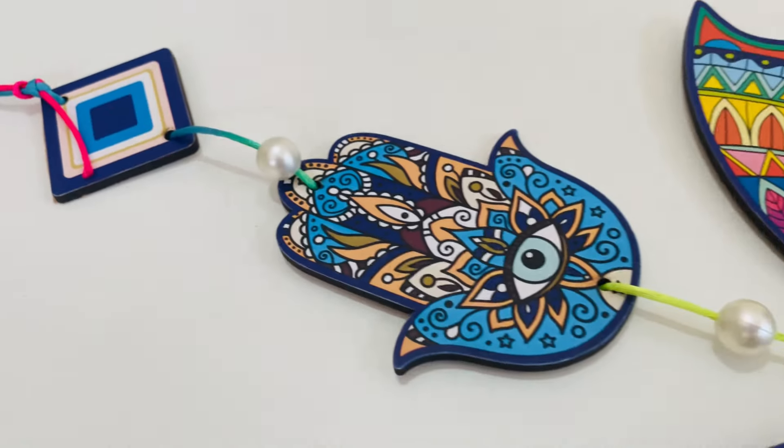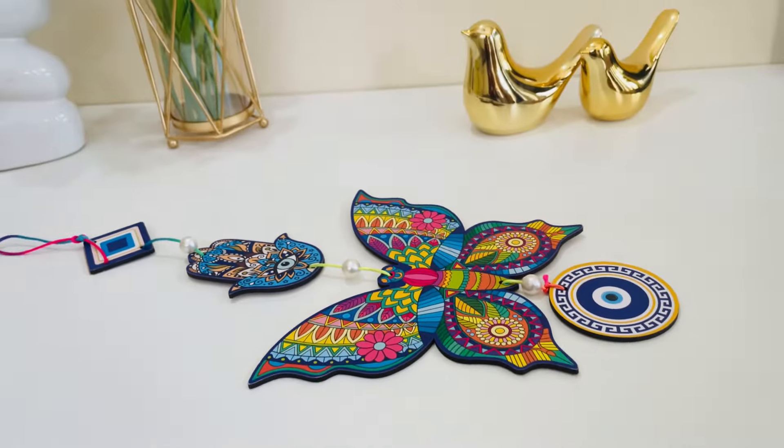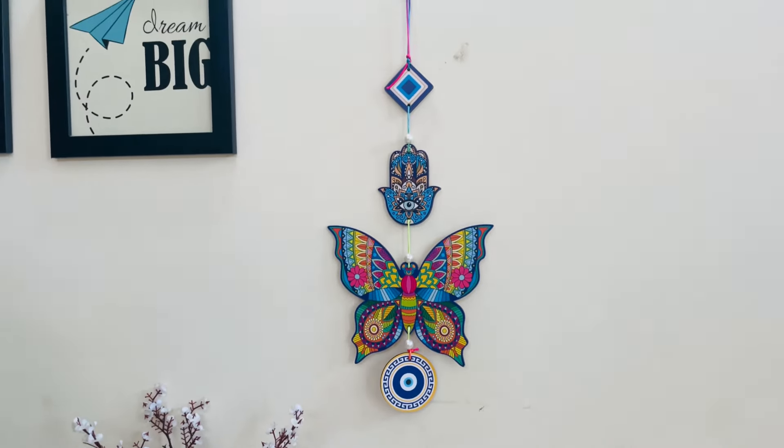Our next product is very useful and decorative — it's this butterfly evil eye decorative item. It's very colorful and gives a very ethnic, traditional vibe, making it a great home decor choice for the festive season. The best part is it serves a dual purpose: it enhances your decoration as well as warding off negativity.